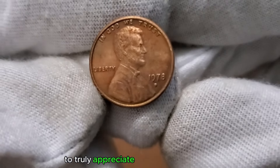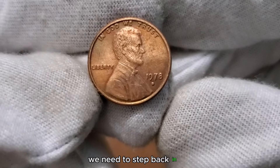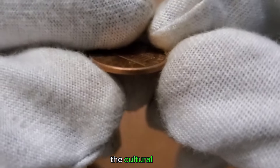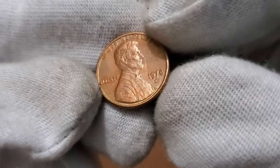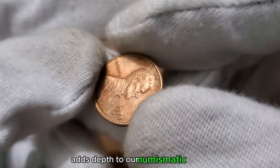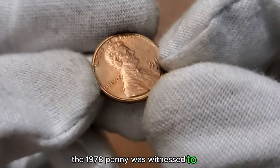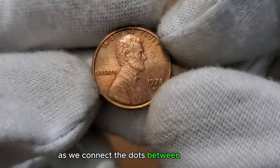To truly appreciate the 1 cent 1978 coin, we need to step back in time. Let's explore the historical context of 1978 — the events, the cultural shifts, and how this coin reflects the spirit of the era. Understanding the historical insights adds depth to our numismatic journey. From political happenings to cultural trends, the 1978 penny was witness to it all.